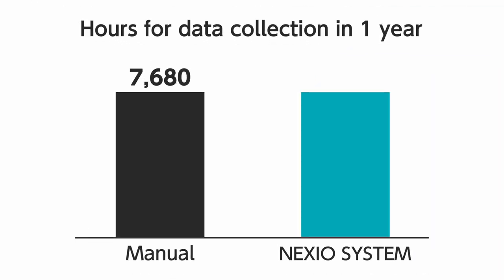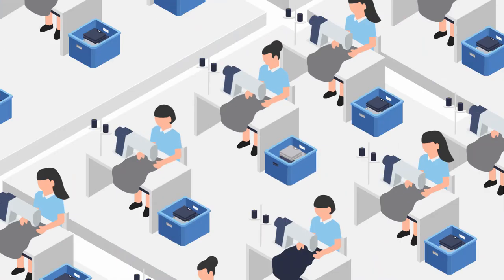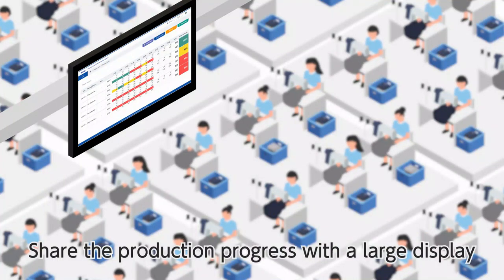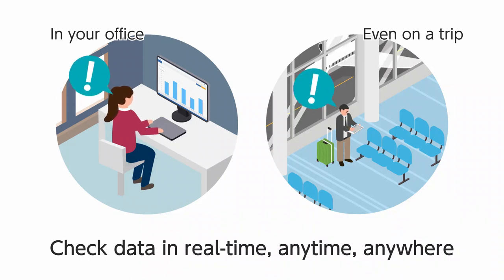Also, Nexio System saves time for data collection by around 90%. It is no longer necessary to manage hourly production progress with a whiteboard. A manager can check production progress or any other data in real time, from anywhere, anytime — even outside the factory.